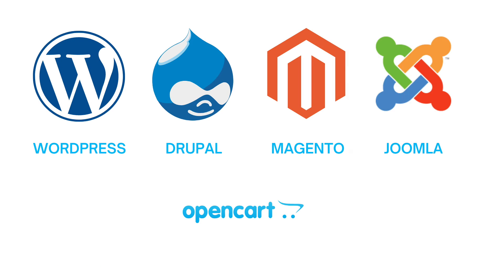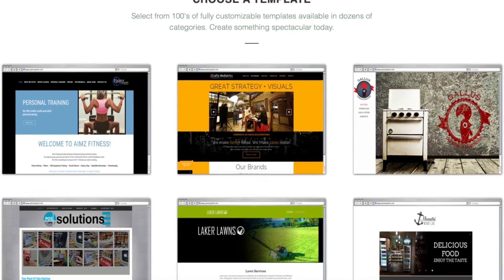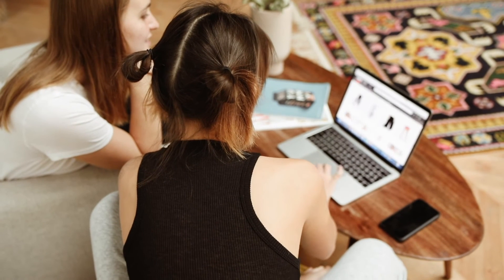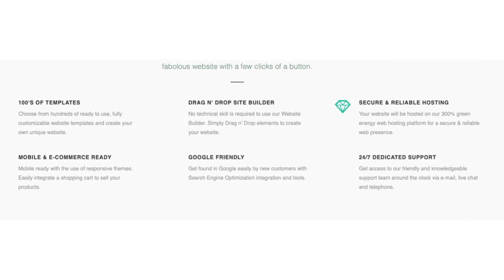Popular site builders include Drupal, Magento, Joomla, Opencart, and so much more. You can even build your website with the Weebly site builder, making building a website an easy process. You can create your site with the Weebly drag and drop editor.